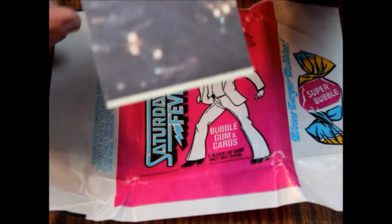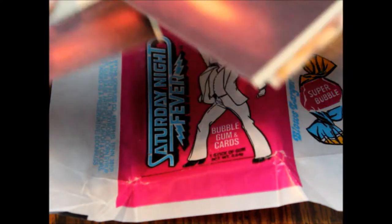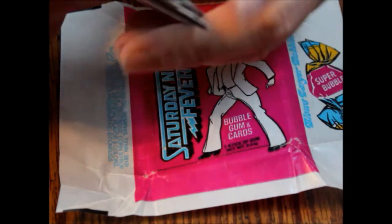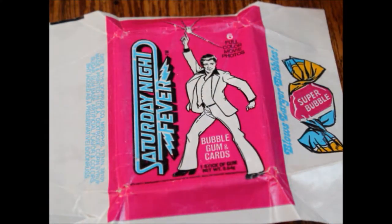They have a real nice finish to them. Corners are still pretty sharp on these and the image is actually really well established and comes out really nice. If you're a big Saturday Night Fever fan, John Travolta fan, or disco fan, you can get a set of these and frame the picture of him dancing. It is very iconic imagery — I think it's even the movie poster.